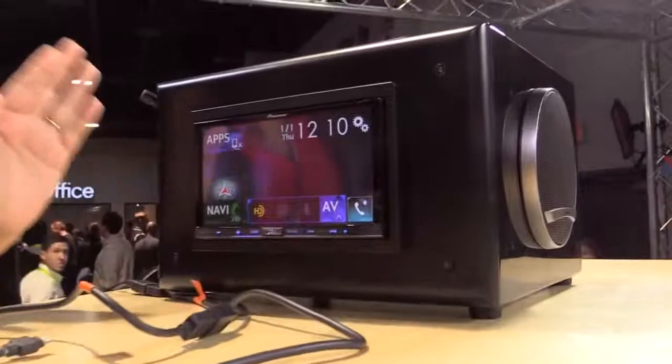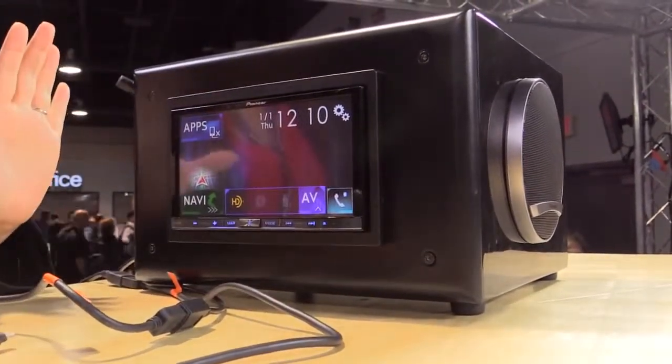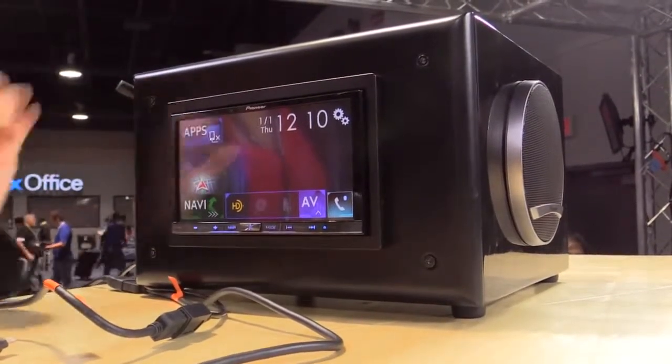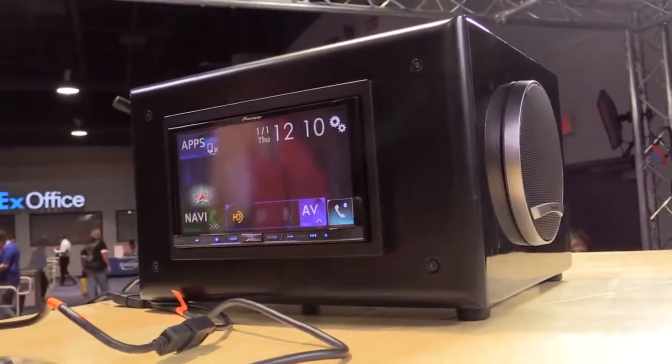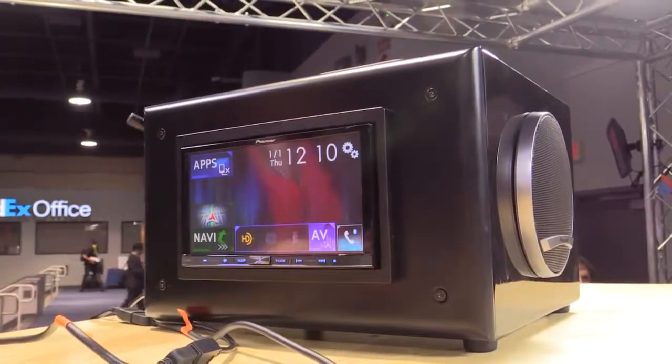We always love having Pioneer come on the show because you guys bring special goodies to show off. And every year it gets better and better. So you've got a magical little box over here and some goodies to show off. So what have we got this year? It's an aftermarket car stereo made by Pioneer. It's one of our new Next line, which will be available in March. And it's both Apple CarPlay compatible as well as Android Auto compatible, right within the same unit.